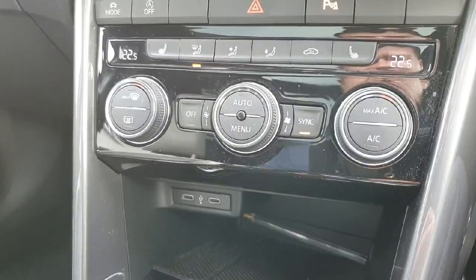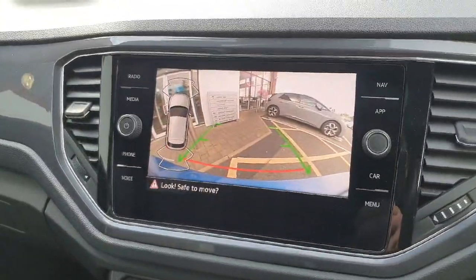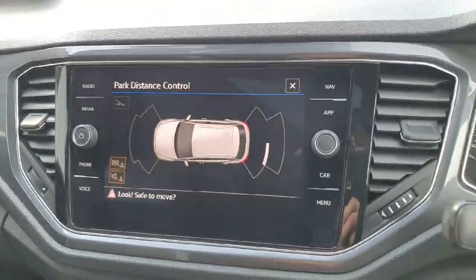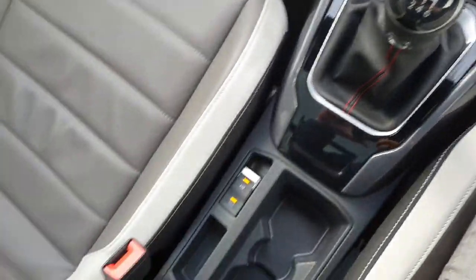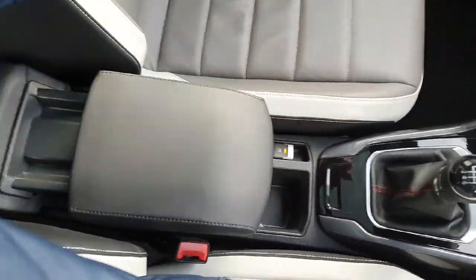There are also two USB-C ports in the front, a reversing camera, and front and rear sensors. On the door panels there's ambient lighting on both the passenger and driver's side. The centre console offers more room for storage and an extendable armrest.